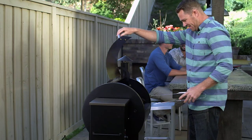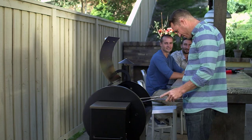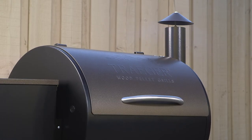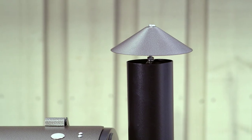If you love the taste of great food cooked over a real fire, you're gonna love the flavor, versatility, and convenience of Traeger. It's the original wood pellet grill that started a revolution in outdoor cooking, and it's as easy to use as an oven.